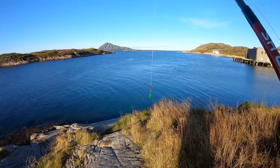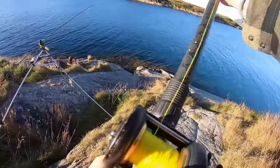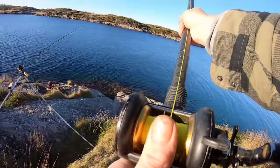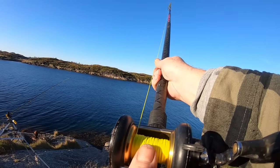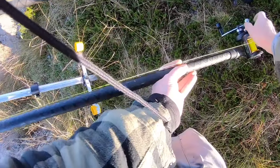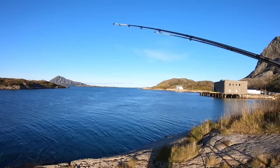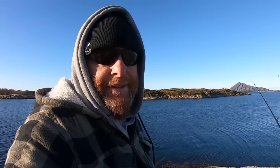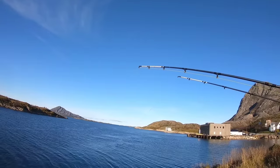I've baited up the second rod and I'm going to put it out to the left. Down down down it goes — if it catches Billy a flat fish nobody knows. I swear there's a fish on that already. Okay, all settled in, ready for some action. Stay tuned — maybe it will kick off. We've got some interest in the left rod, hopefully this is a flat fish.